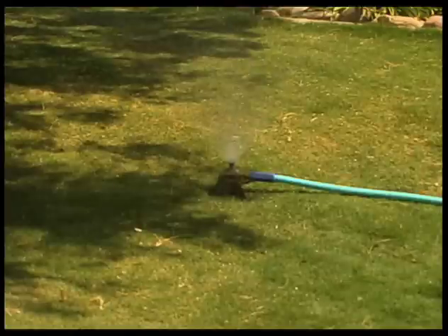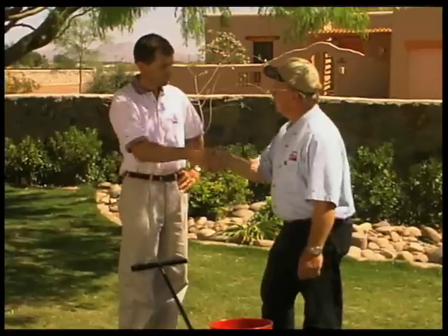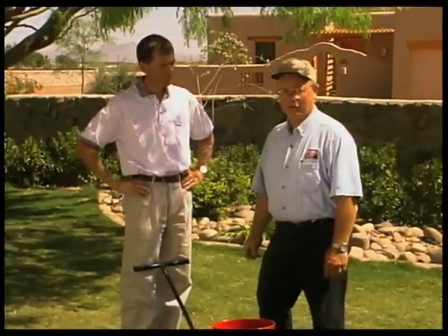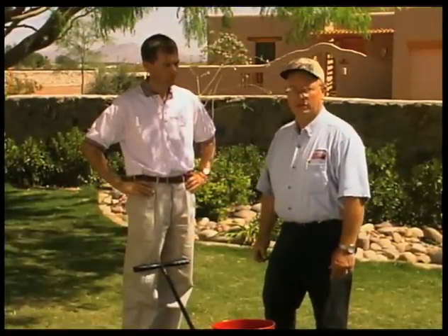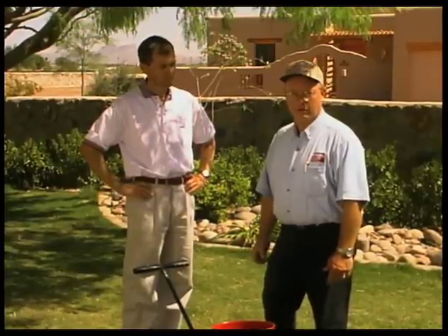Very important: after fertilization, you have to water your lawn. Thank you very much for being on Southwest Yard and Garden, and I'm sure these tips are going to be helpful for our viewers. If you do have additional questions on lawns and fertilization, contact your local county extension office.